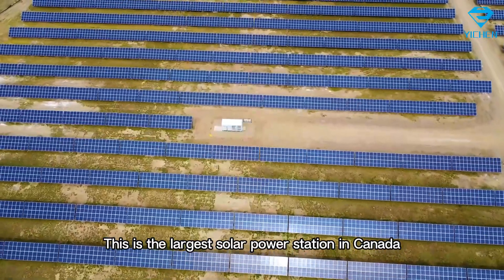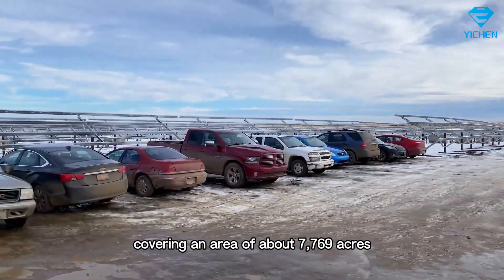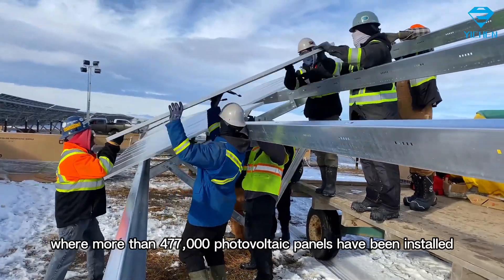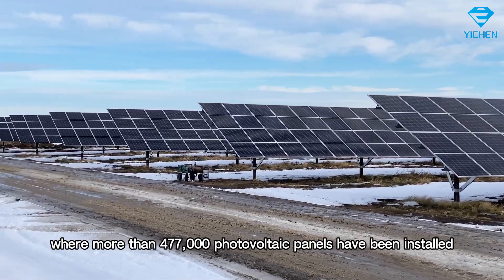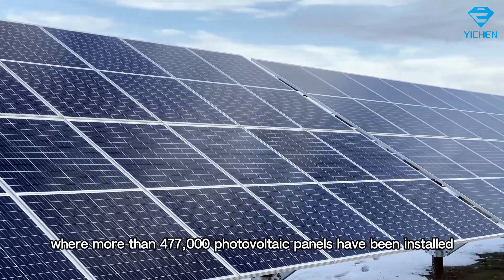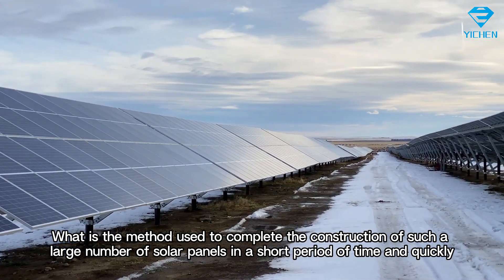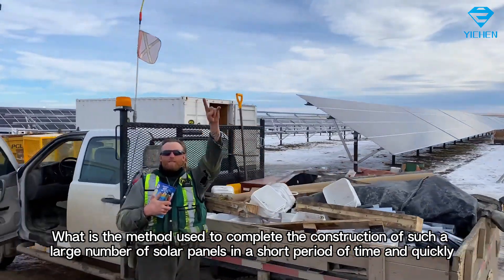This is the largest solar power station in Canada, covering an area of about 7,769 acres, where more than 477,000 photovoltaic panels have been installed. What is the method used to complete the construction of such a large number of solar panels in a short period of time and quickly?